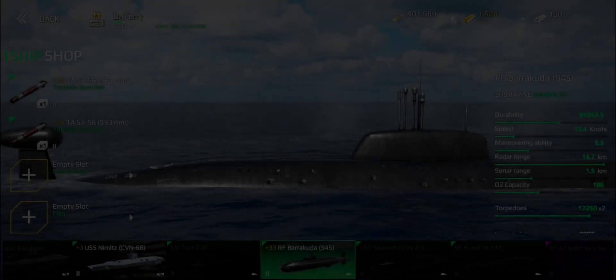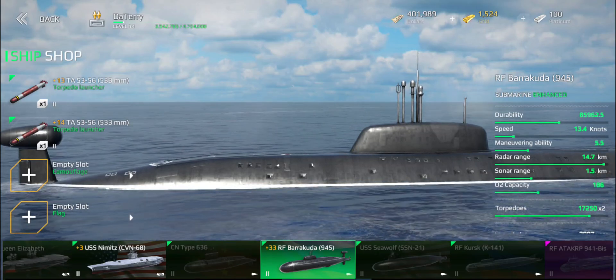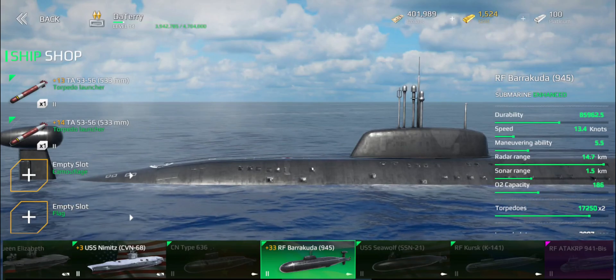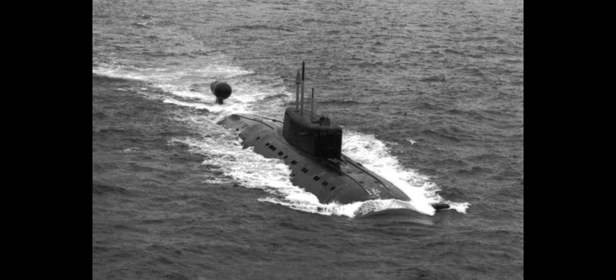Hello everyone and welcome back to Modern Warships with Terry. Today we are going to look at submarines, and more precisely at the Project 945, the Barracuda. This is a Sierra class submarine, and these were Soviet-era nuclear attack submarines, so their sole purpose was to go and hunt down other submarines.